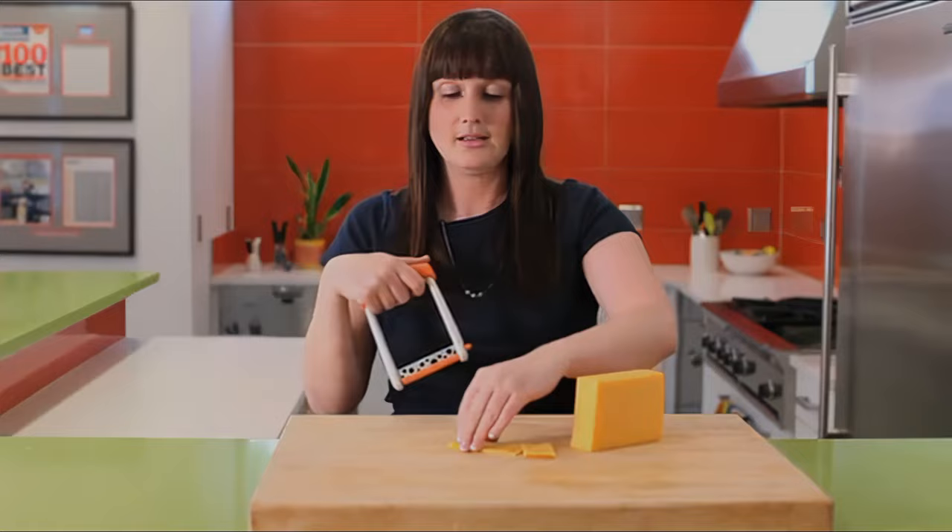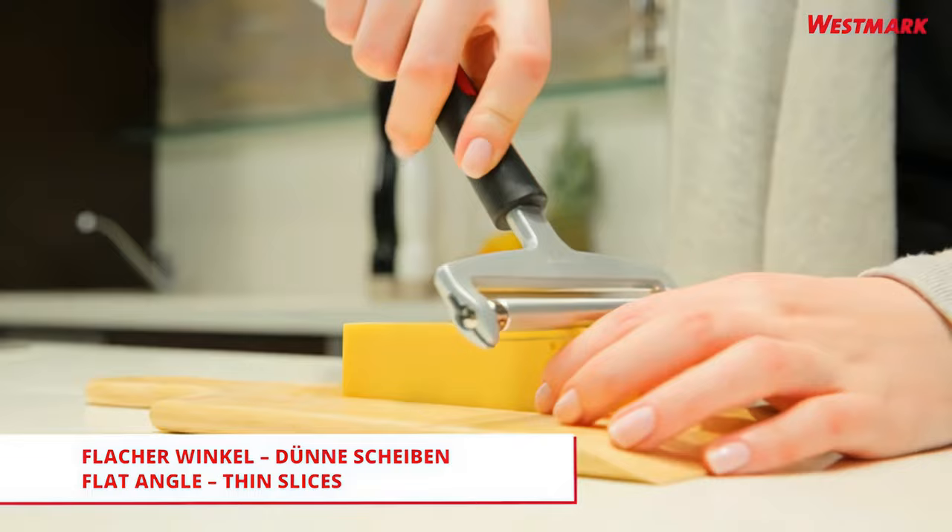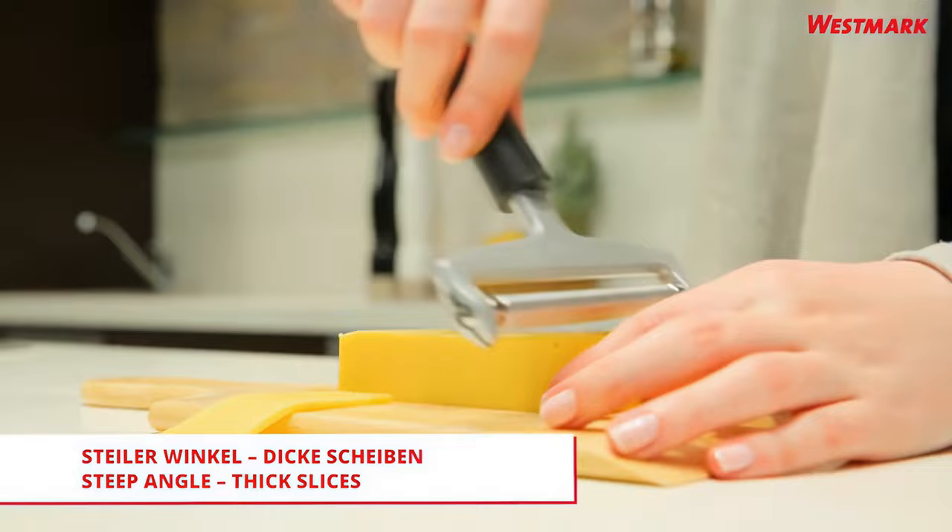Number four: the Westmark Special Gallant Cheese Slicer. Westmark is a kitchenware manufacturer with a great reputation, and this superb cheese slicer is one of their old staples. We appreciate its simple, classic design that's built to last. Made in Germany, this gadget has a stainless steel and aluminum construction.